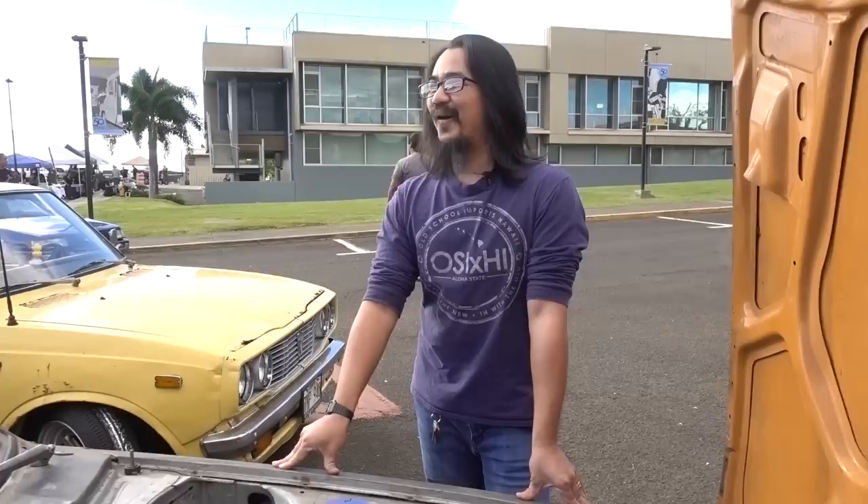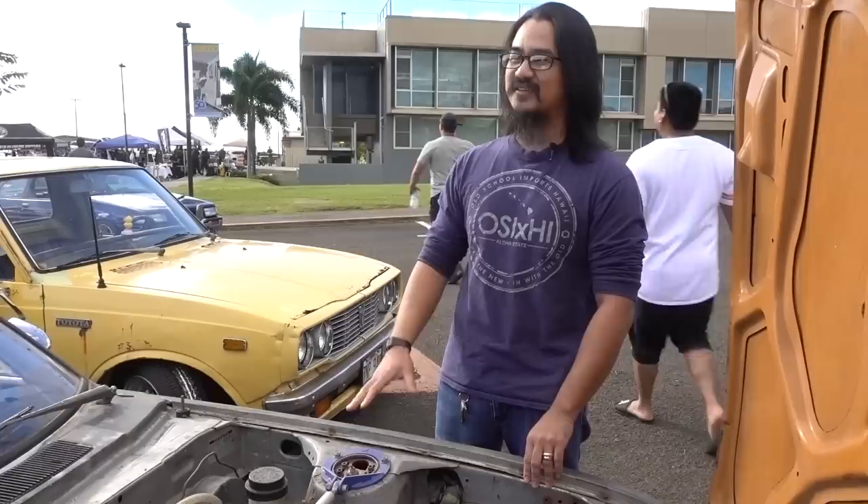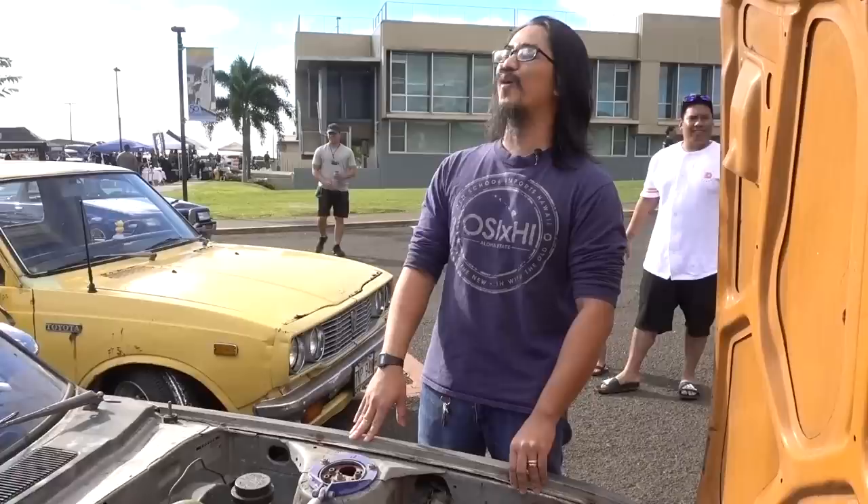Forgive me for asking, but what does the 1UZ come out of? Is it like a Lexus? The 1UZ I picked was out of a SC400. What do you think it's putting out? The stock 1UZ — I don't care what Wikipedia says — it's putting out like 200 horsepower at the wheels. And then when you stick a blower on it making 7 to 8 PSI, I'm going to go with like 250, realistically.